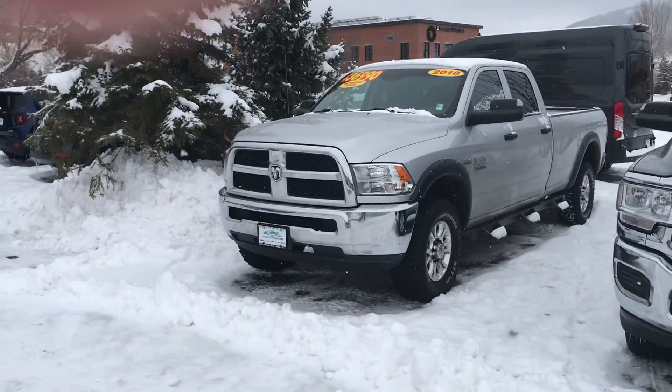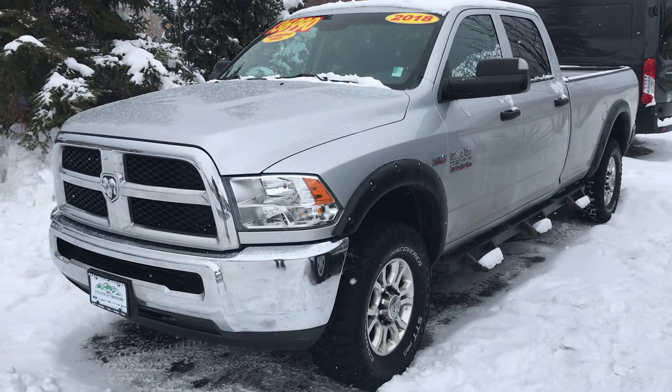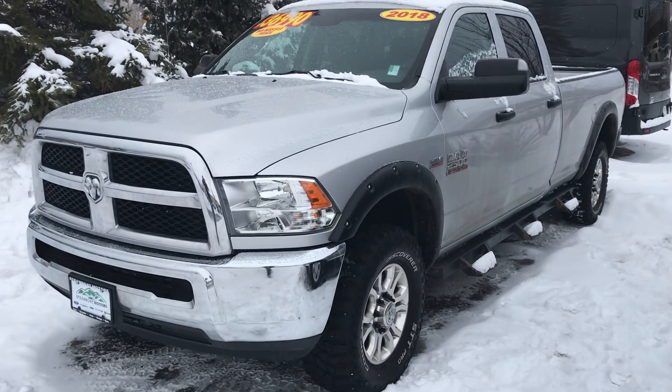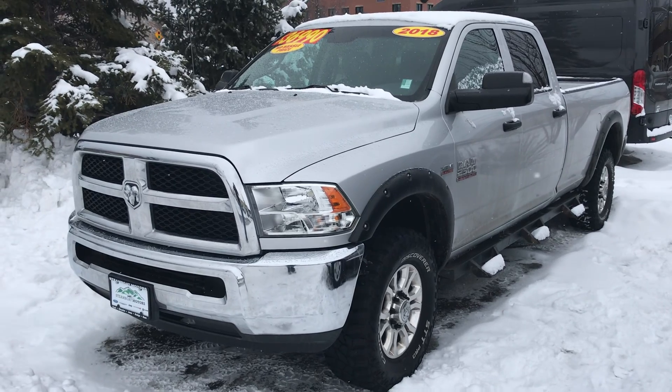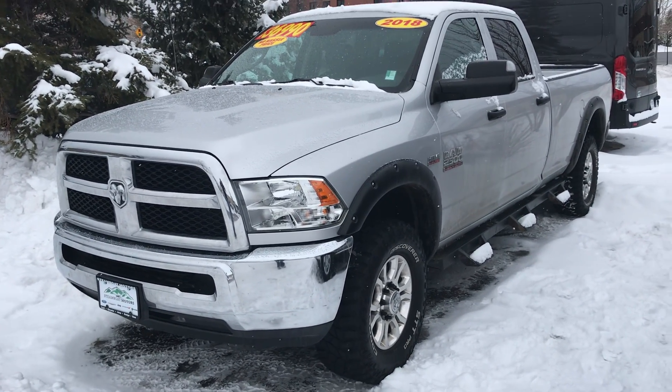Here's the rest of our lineup right now. 2018 Ram 2500 with the big boy, the 6.4 liter Hemi V8. That truck's at $36,990 — what a value. If you're looking for a heavy-duty truck, don't let this one get away.